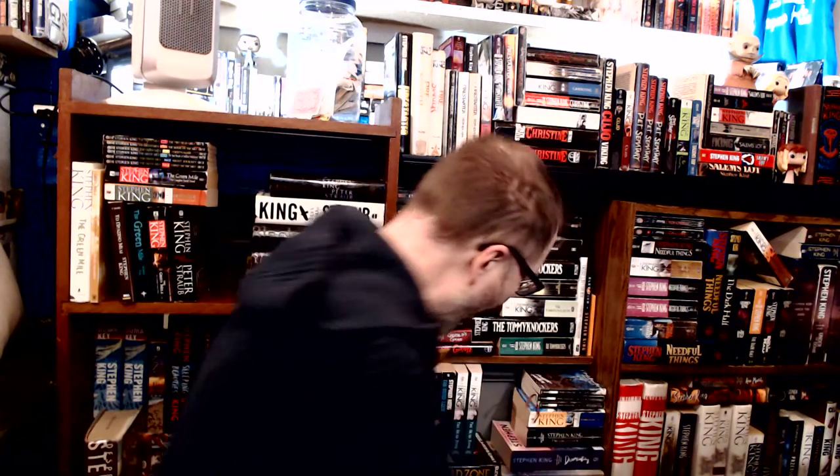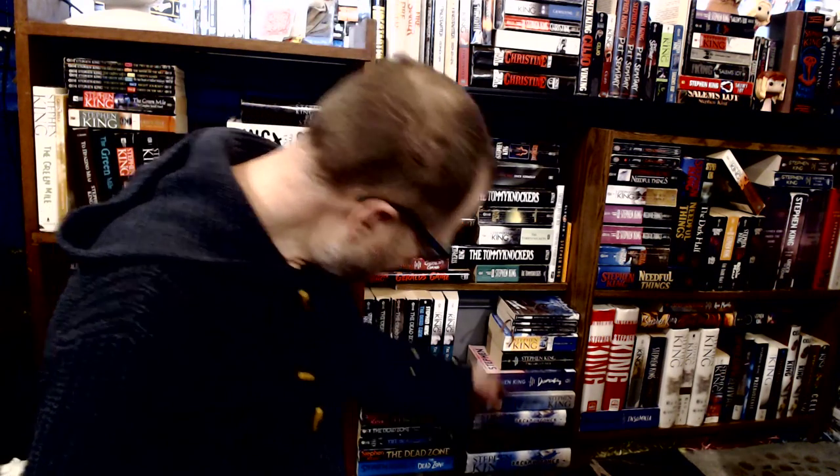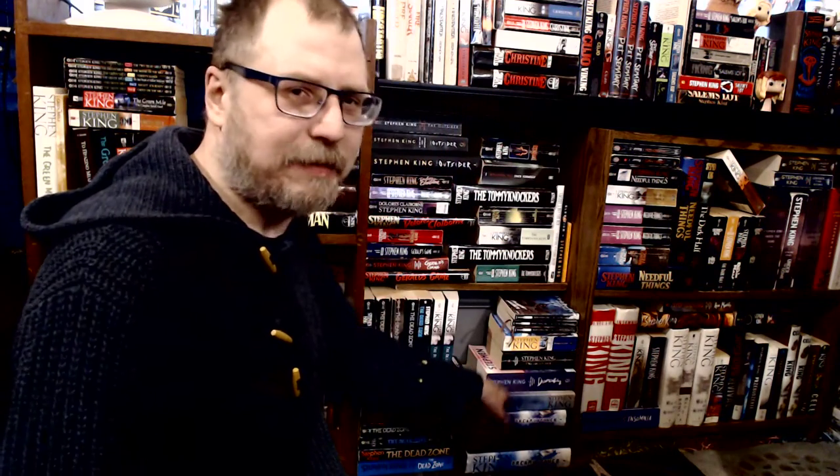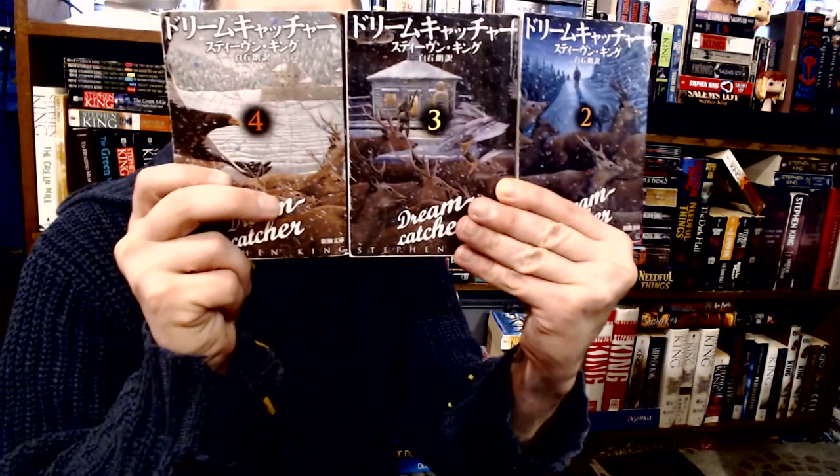Down here we have Dreamcatcher. I've got a regular hardcover edition, a large print edition, a smaller book club edition, one I believe is in Spanish or Italian, and two paperbacks — the movie tie-in version and the first paperback release after the hardcover. Then I have the three Japanese versions. What I love about the Japanese ones is how they all tie together to make one picture. I only have volumes two, three, and four — not the first one — but I'm always on the lookout for it.